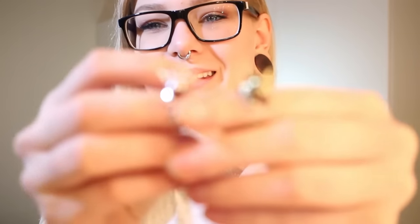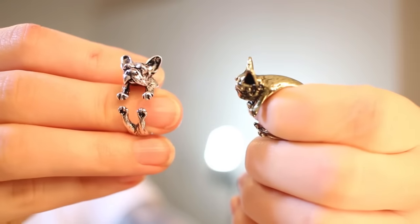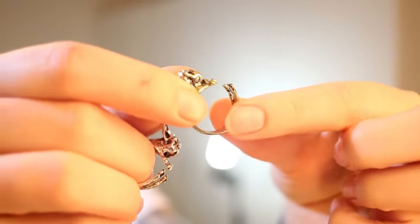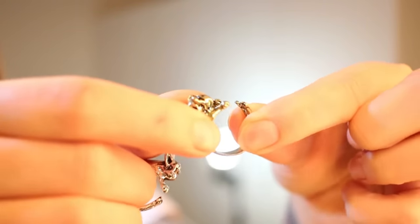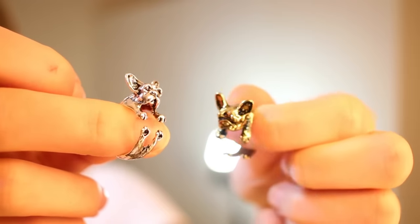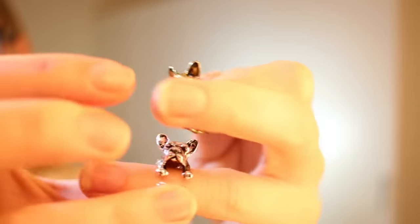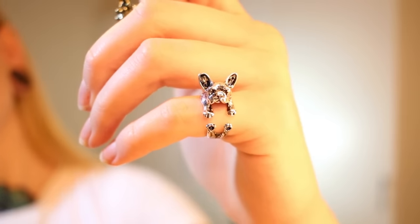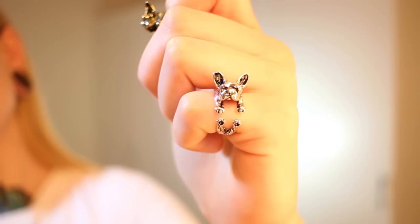Next we have some things that I probably maybe never will wear, but I got them because they're cute. They're these small French bulldog rings. You can kind of adjust them — if they happen to be too small you can just make them bigger and they'll probably fit. I thought these were really cute, like not necessarily my style since I don't really wear rings, but I wanted to get them.